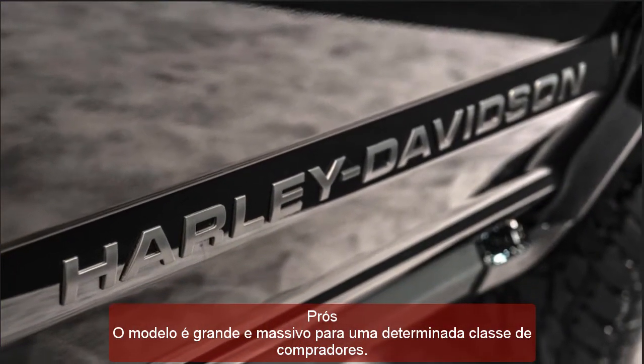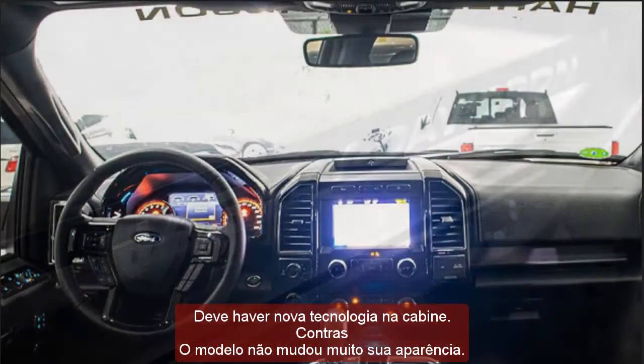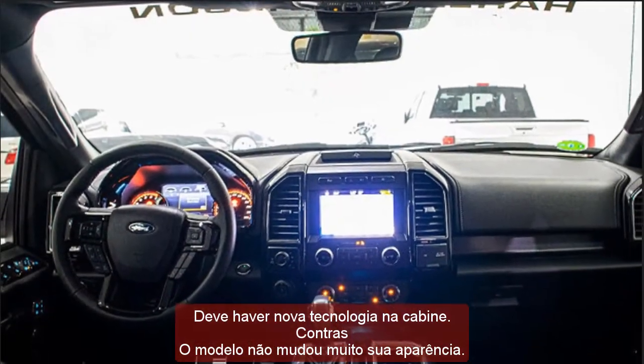Pros: The model is large and massive, appealing to a particular class of buyers, and there should be new technology featured in the cabin.